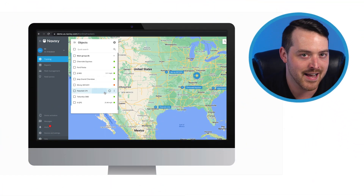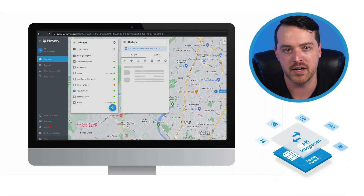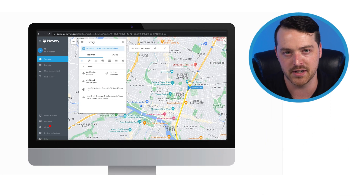Along with precise GPS tracking and asset management, Navixi offers flexible API integrations for custom solutions as an IoT gateway, meaning you'll have ample opportunity to utilize big data and fulfill customer needs.